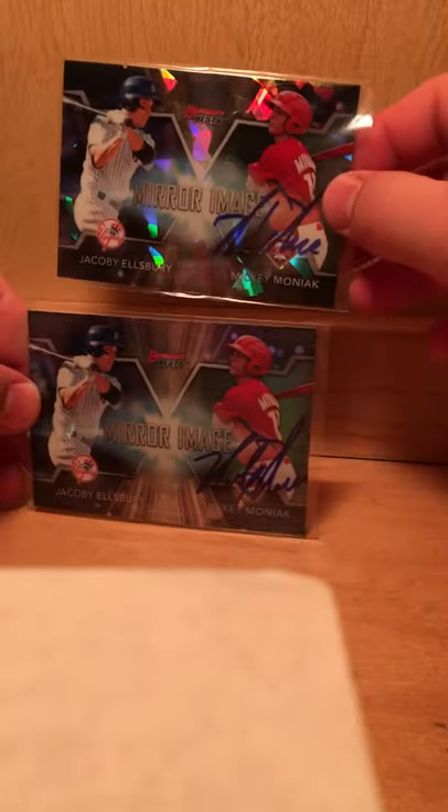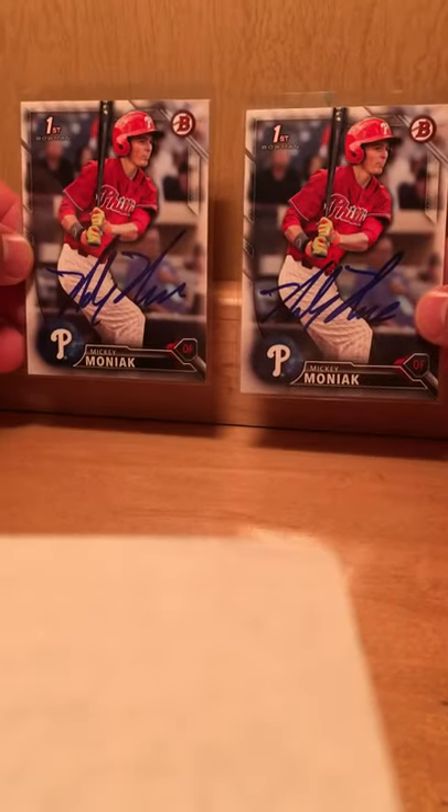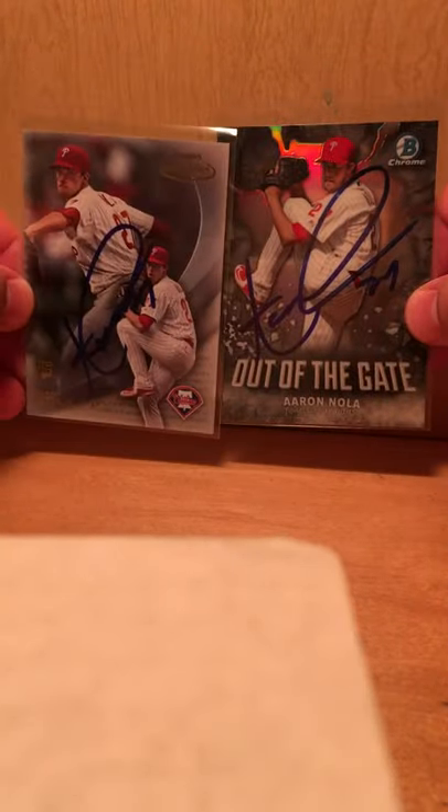Definitely my best ones are Mickey Moniak, number one pick from last year's draft — so two of those and then two just Bowmans. Got first-base coach Mickey Mordini. Daniel Nava on one. Another former first-round pick, Aaron Nola on two — turned out really good, big signatures he gave me.